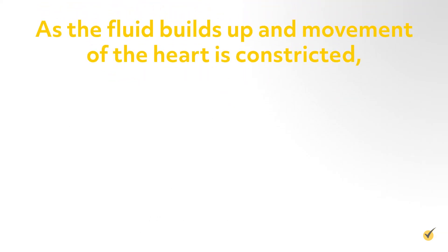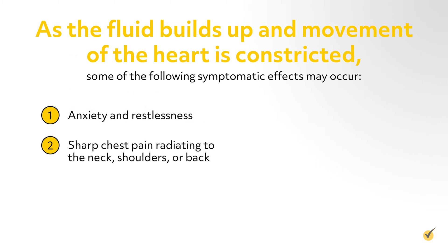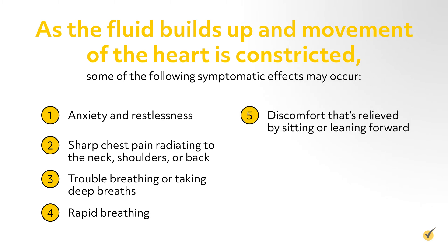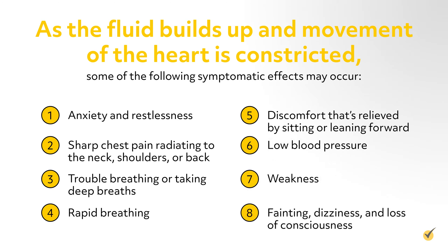As the fluid builds up and movement of the heart is constricted, some of the following symptomatic effects may occur: anxiety and restlessness; sharp chest pain radiating to the neck, shoulders, or back; trouble breathing or taking deep breaths; rapid breathing; discomfort that's relieved by sitting or leaning forward; low blood pressure; weakness; fainting, dizziness, and loss of consciousness.